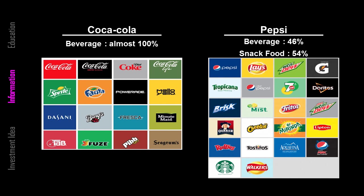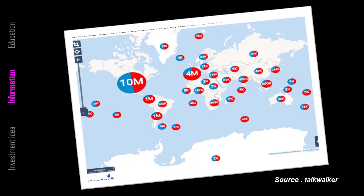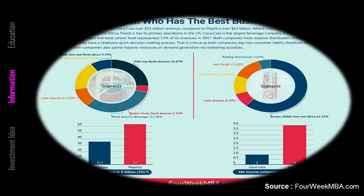Coke's almost 100% revenue comes from beverage sales. On the other hand, Pepsi creates 54% of sales from other than beverages. As you can see, the world prefers to drink Coca-Cola over Pepsi. There is no debate — Coca-Cola wins almost everywhere outside the US, Canada, and a few other countries. They are dominating the market. However, based on 4weekmba.com, as you can see at the bottom, revenue for Pepsi was $63 billion compared to Coca-Cola's $35 billion.